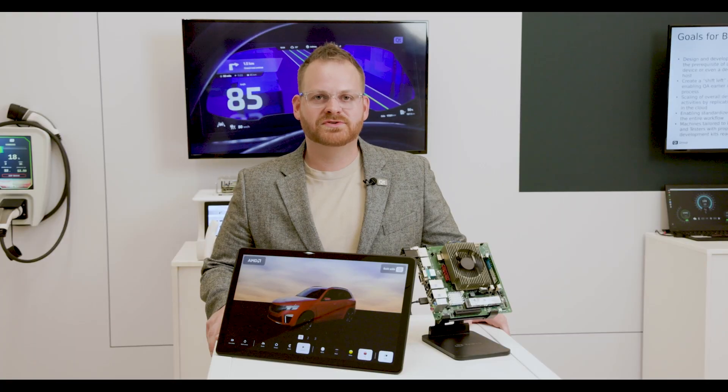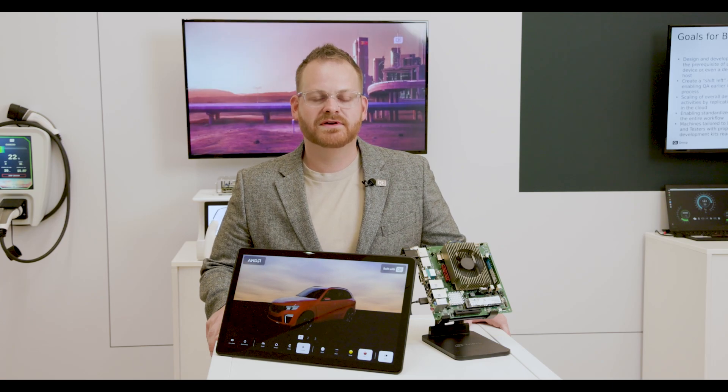We are excited to combine our strong cross-platform capabilities with the latest and greatest from AMD.